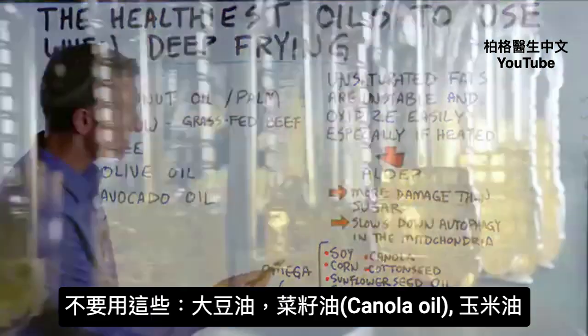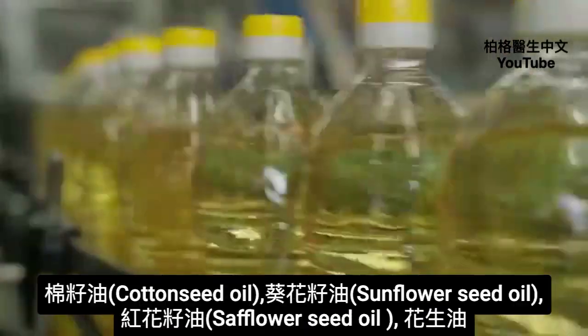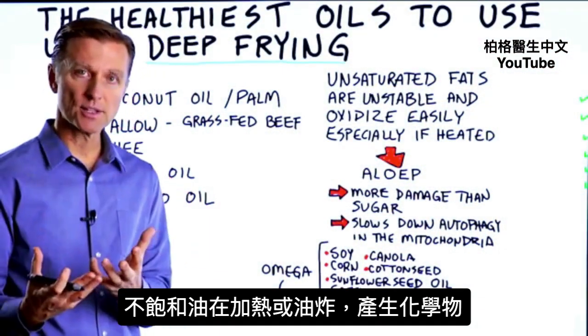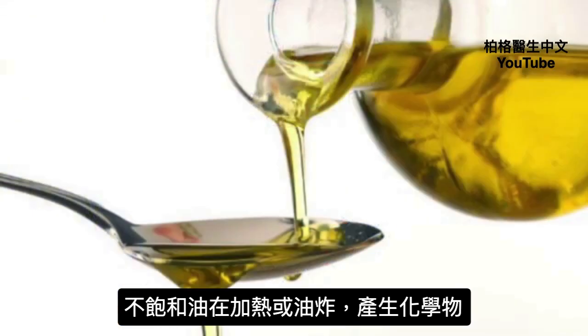That would be the soy oil, the canola, the corn, the cottonseed, the sunflower seed oil, the safflower seed oil, as well as the peanut oil. There's a certain chemical compound that's created when you heat or fry these unsaturated, very delicate oils.